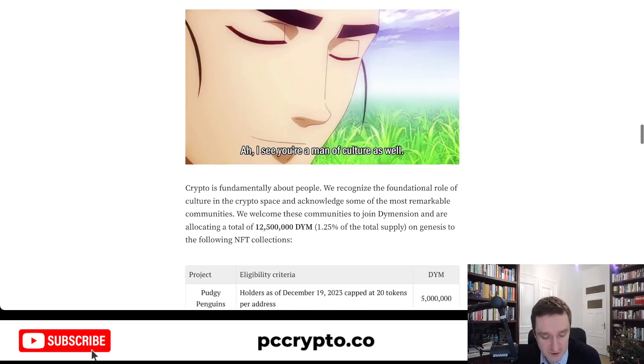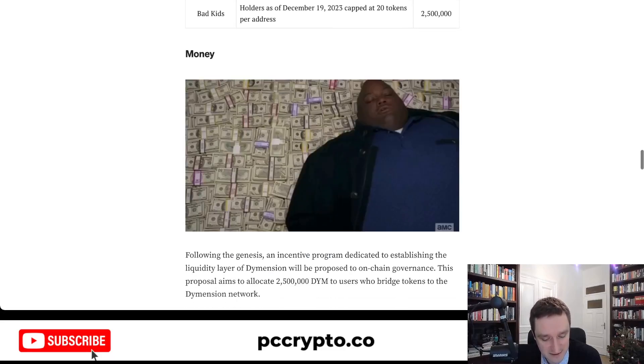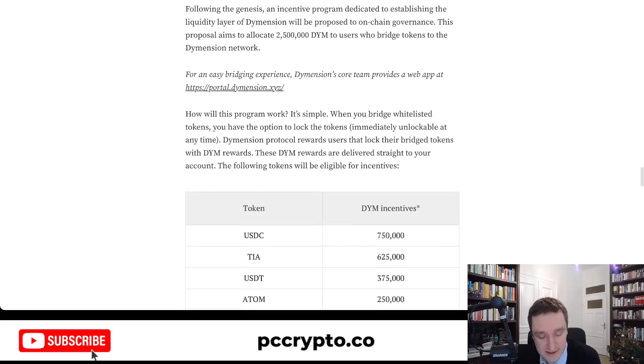The second category is culture. They're giving some supply to Pudgy Penguins holders, Madlads, Tensorians and Batkits — so NFTs on Ethereum and Solana. And finally there's money, which covers users who bridge tokens to the Dymension network. This is similar to how it works with Blast — the more you bridge, the more tokens you get.